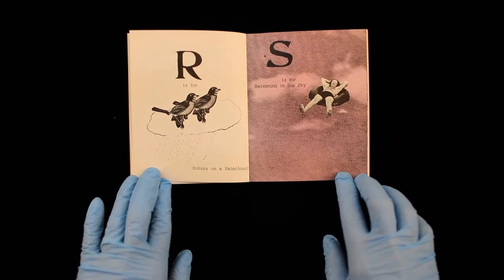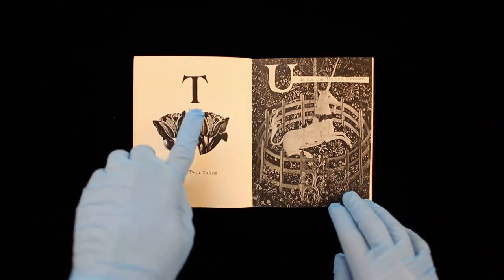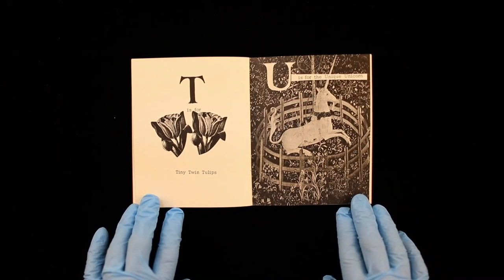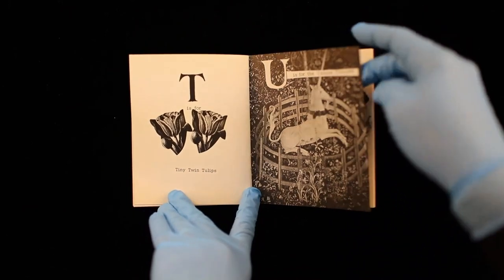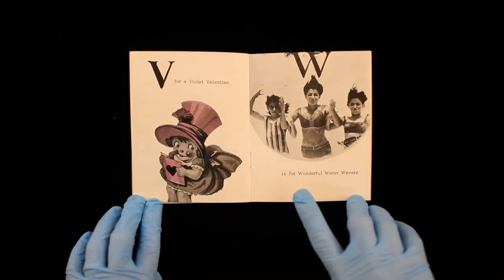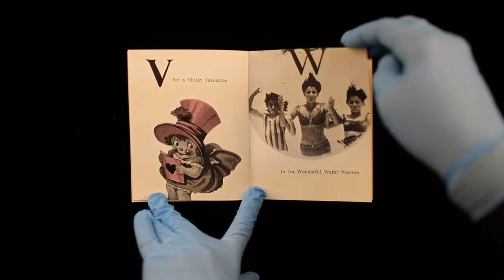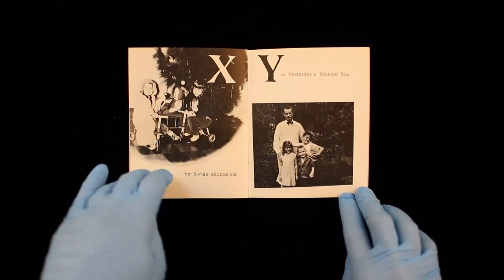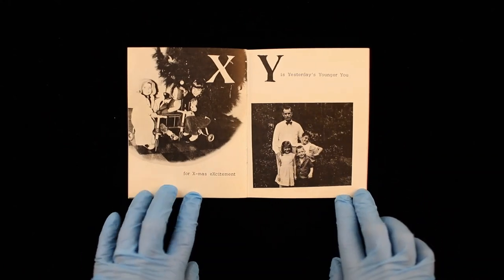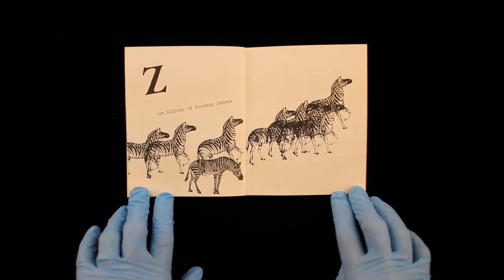S is for Swimming in the Sky. T is for Tiny Twin Tulips. U is for the Unique Unicorn. V is for a Violet Valentine. W is for Wonderful Water Waivers. X is for Xmas Excitement. Y is Yesterday's Younger You. Z for Zillions of Zooming Zebras.